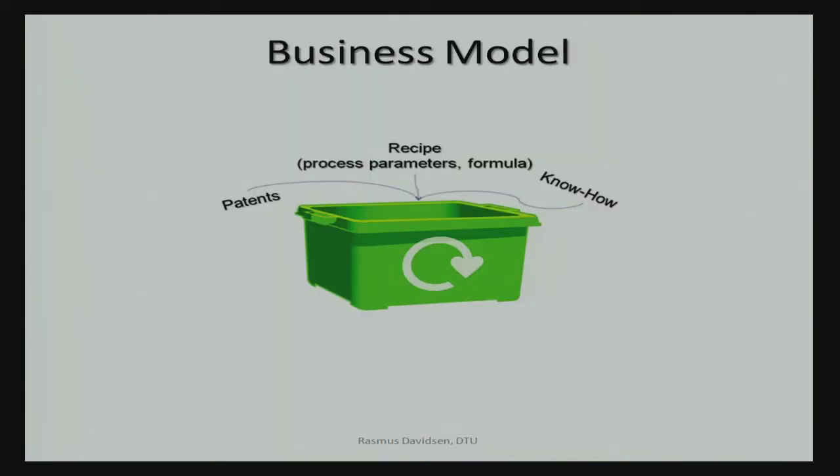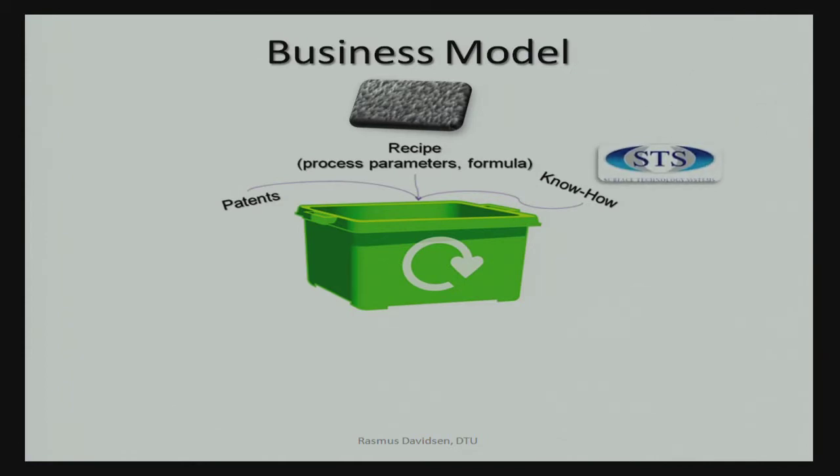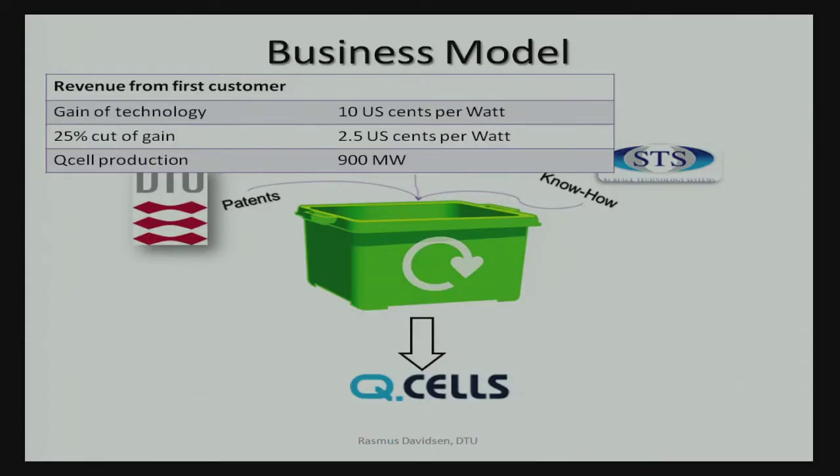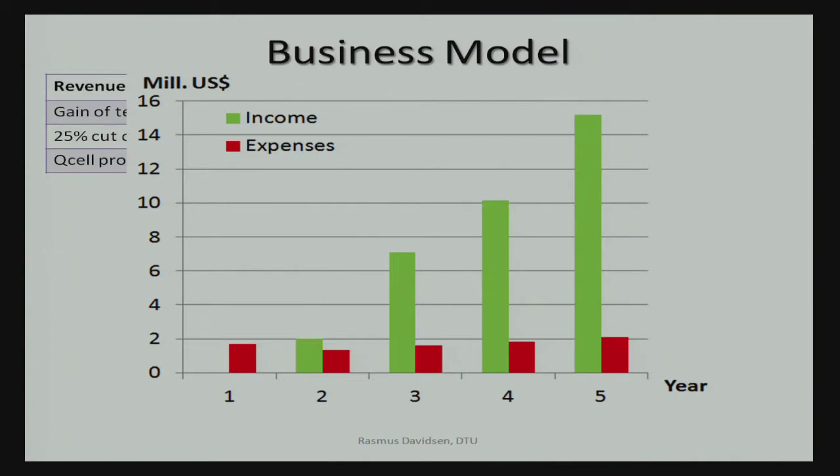The business model I propose is to take the recipe behind this nanostructure — the know-how of how to implement it at a solar cell company and the patent protection behind it — and sell this as a package solution to large solar cell companies like Q-cells in Germany. Every time a company like Q-cells uses black silicon instead of what they do today, they could save 10 US cents per watt of solar energy produced. We will take a 25% license fee of that saving, and with Q-cells' annual production of 900 megawatts, that gives Black Silicon Solar a million-dollar revenue as soon as they start implementing it.